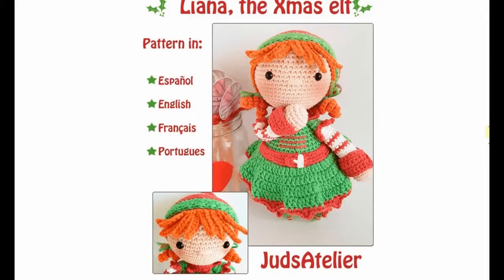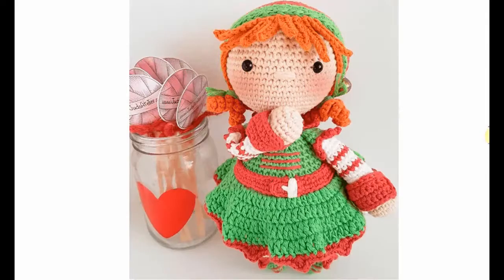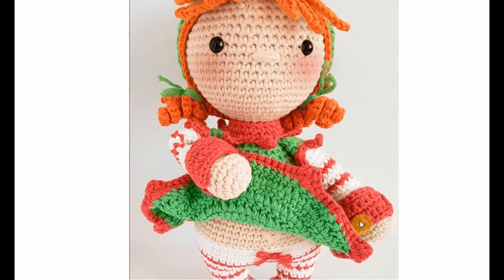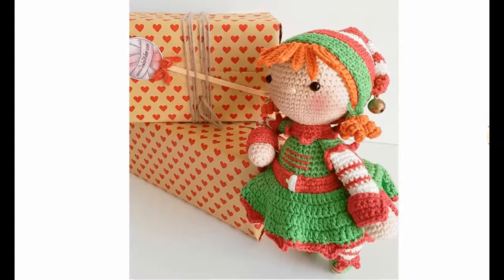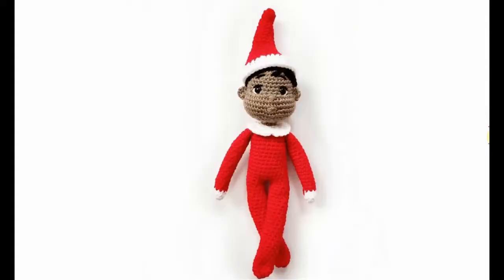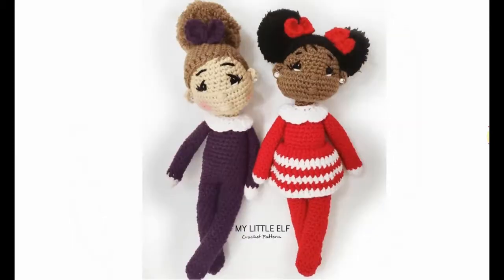Liana the Christmas elf — a red-haired elf with cute little blushes on the cheeks and a nice outfit. I love the orange hair, that's something you don't really see very often. Look at the gorgeous details on the dress. And a very sweet classic elf on the shelf with friends — adorable!